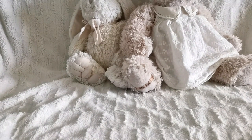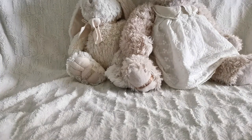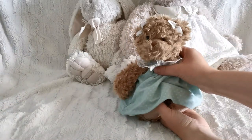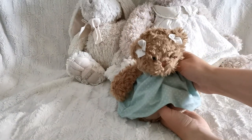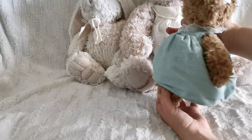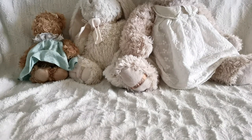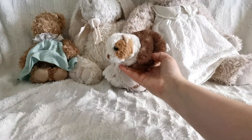They do releases two times a year I think, in the beginning of the year and then later on. They do new releases every year at least, and this is the bear that I got and I really like it because I like the cute colors of the dresses. And after that I got this tiny tiny guinea pig and I just thought it was perfect since I do have guinea pigs, so I just had to get it.